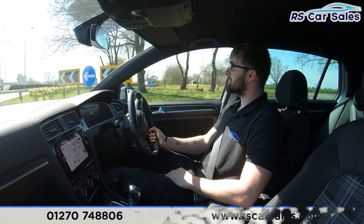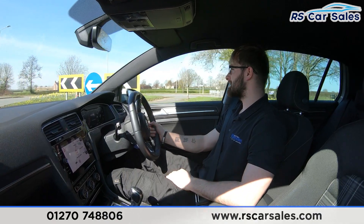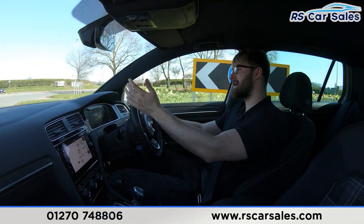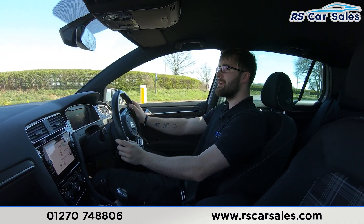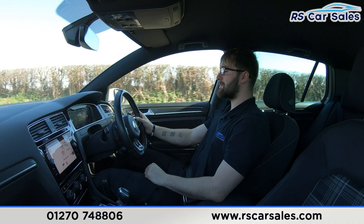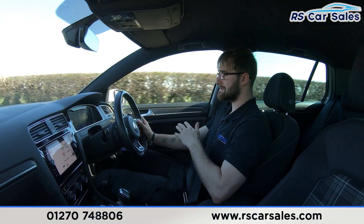Video test drive of a 2018 18-plate VW Golf GTD. The purpose of this video test drive is to show that the vehicle drives exactly how you would expect it to. Coming along the straight you can see I only need a slight input on the steering wheel to keep it in a straight line — it's going straight, not pulling off to the left or to the right.